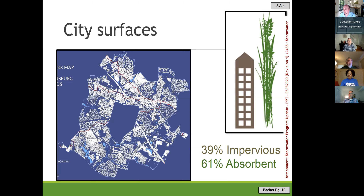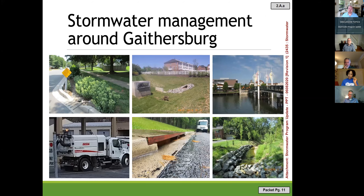The type of surface rain falls on impacts how much stormwater you get. The city is about 39% impervious. When water falls on turf or trees, it tends not to run off immediately — it stays on leaves and gets evaporated. But when water falls on the 61% that is impervious, it runs off very quickly, carrying pollutants from roads, rooftops, and parking lots into streams.